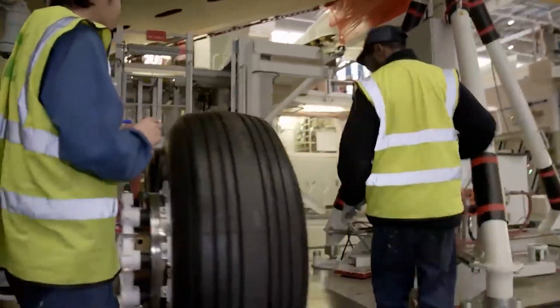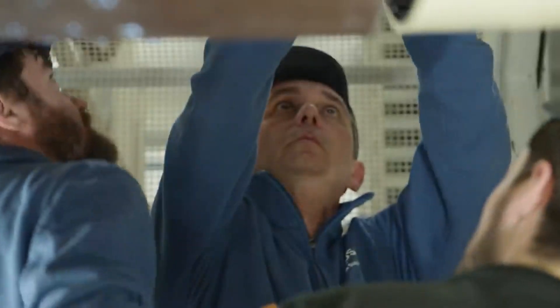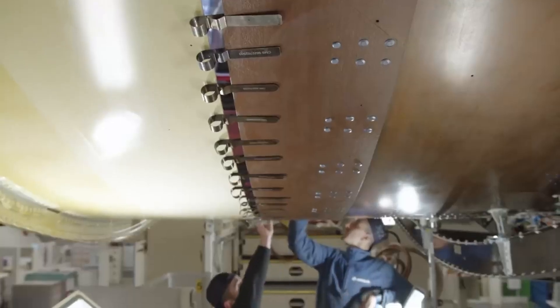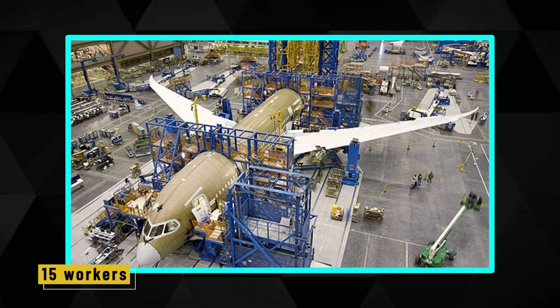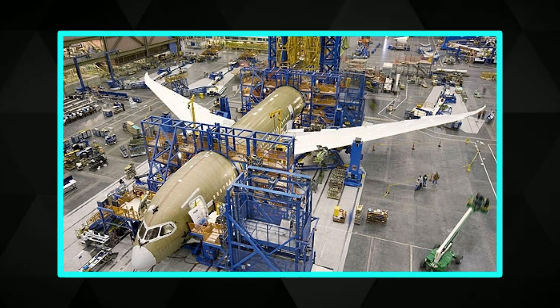It all begins at Station 59, where teams install large interior pieces like galleys, lavatories, and crew rest compartments. What's special about this process is that cabin outfitting and structural assembly happen at the same time — that saves weeks in the overall schedule. Around 15 workers on each shift — electricians, technicians, and fitters — handle different tasks.